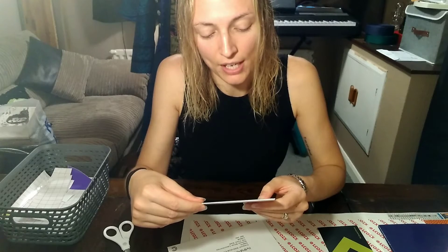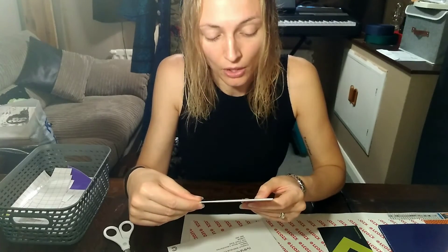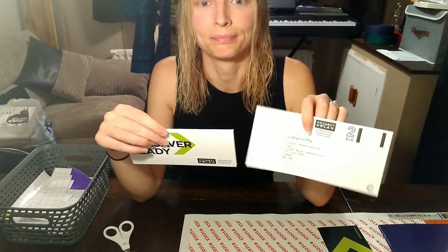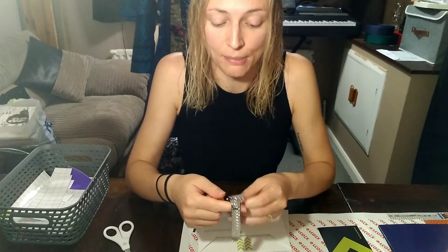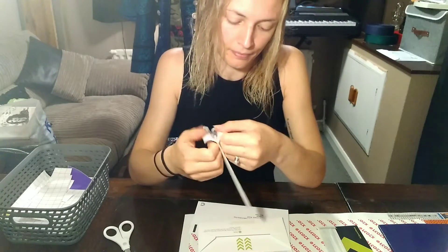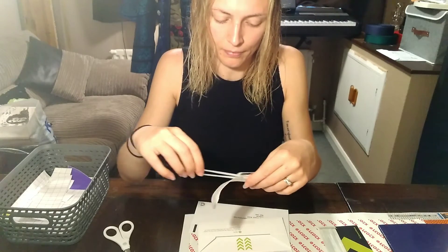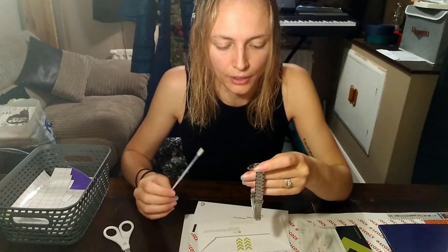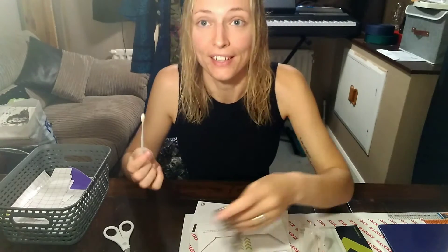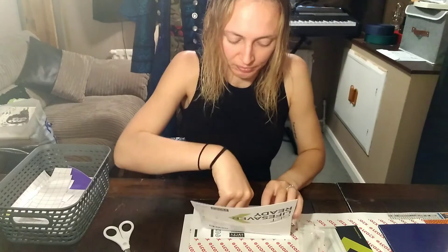Once you're done swabbing both cheeks, write the date and the time on the label. Place this pack filled with your two swabs into the return envelope provided — no stamp needed — and pop it in the post. Job done. I'm actually going to take my watch off so I can time 30 seconds to make sure I move it around enough. Okay, that's 30 seconds. Okay, that's one.